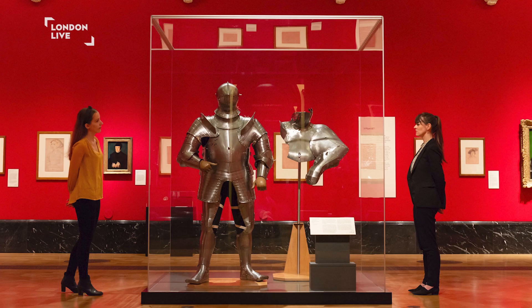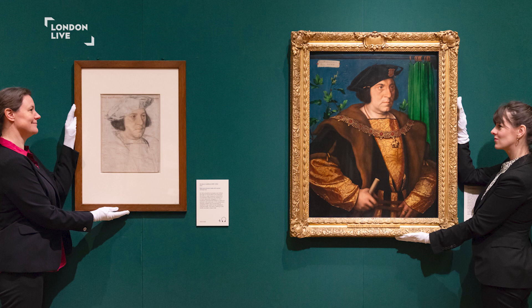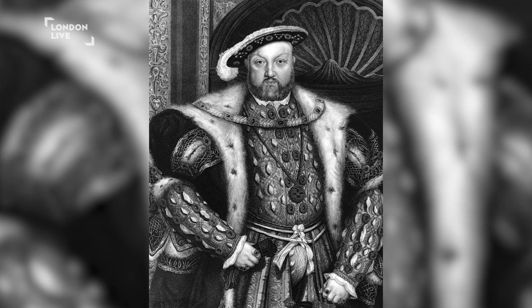Originally in Basel, he produced religious art, satire, and reformation propaganda. He traveled to England in 1526 in search of work and was welcomed by the Chancellor, the famous Sir Thomas More. He quickly built a reputation with patrons such as Queen Anne Boleyn and Thomas Cromwell, and was then appointed as painter to Henry VIII.